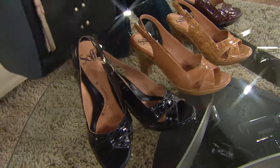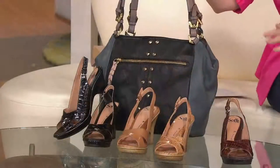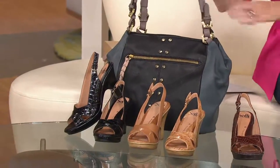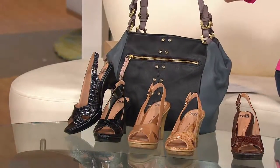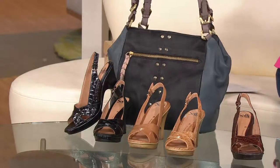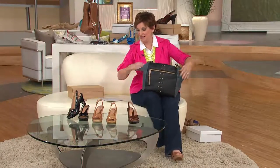I grabbed the gorgeous color block bag from Oriani because honestly, if you got these black shoes and this bag and you needed to make a big impression on somebody — guess what? That impression was just made, and it was fabulously made, because whoever would see you coming in with that bag and those shoes would love it.